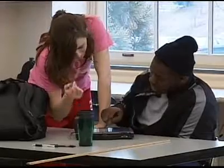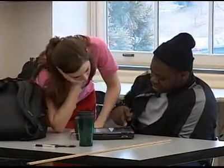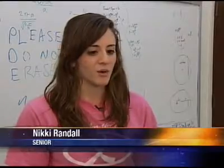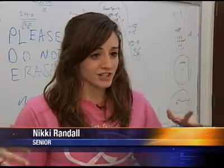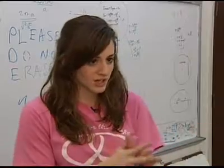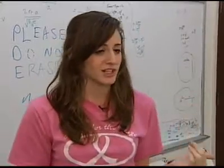We're really learning it for ourselves. Senior Nikki Randall says sometimes another student's input can really drive a point home. We were talking about parallel circuits this morning and talking about how currents that run in the same direction attract, and it's kind of like how two rivers merge together — one of my classmates actually came up with that.